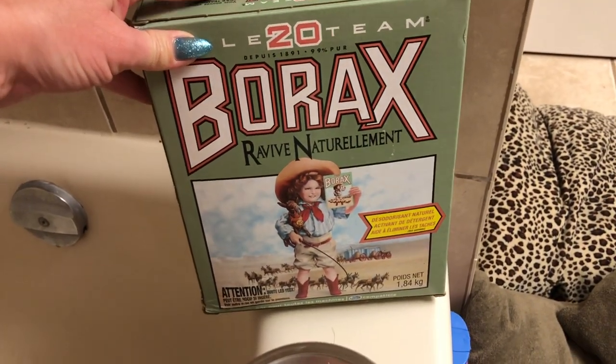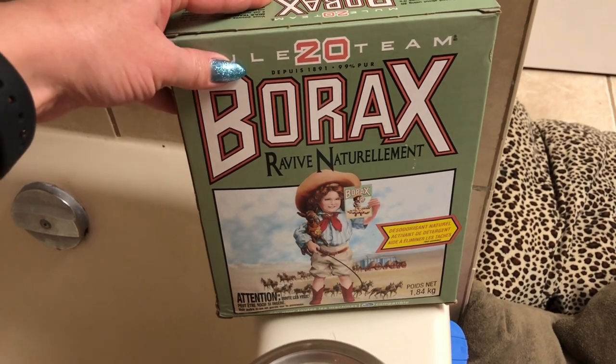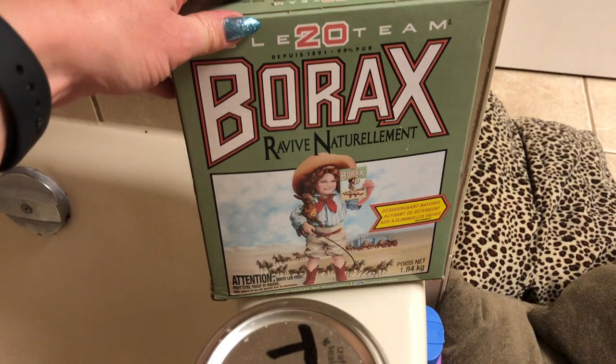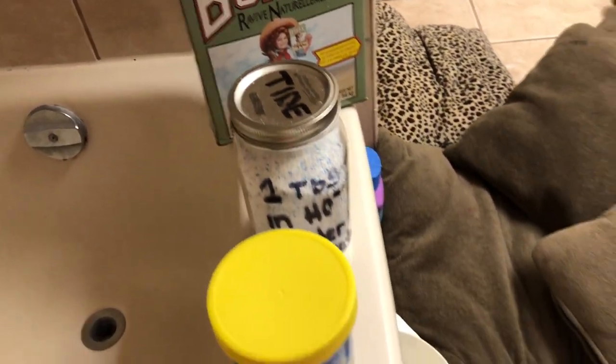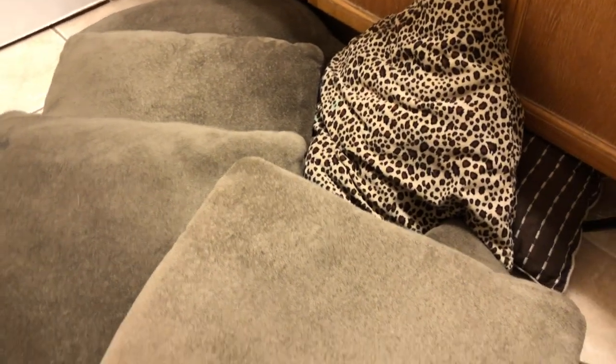Fun fact — this Borax took me months and months to find. My grocery store finally had it and I picked it up when I saw it. All is well because this video has been planned for months, and this is a collaborated video with my friend Corey.